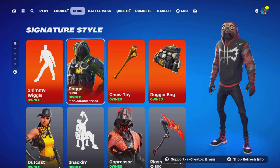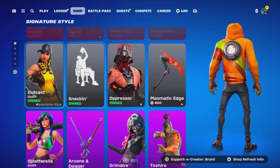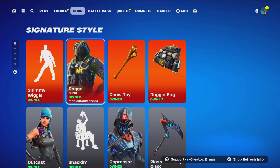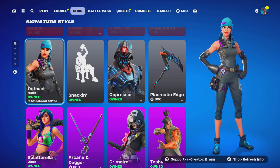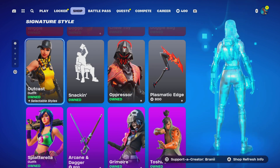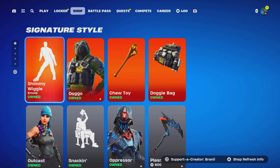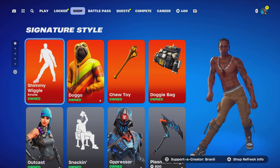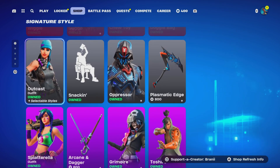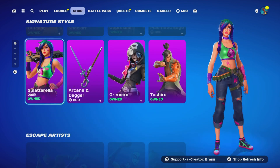This is what we got in the item shop. We got the Doggo skin back, the Shimmy Weagle Icon Series emote back — I believe they finally posted a trailer for that emote. The Outcast skin is back, the Splatterilla skin is back, which is a very competitive sweaty skin.